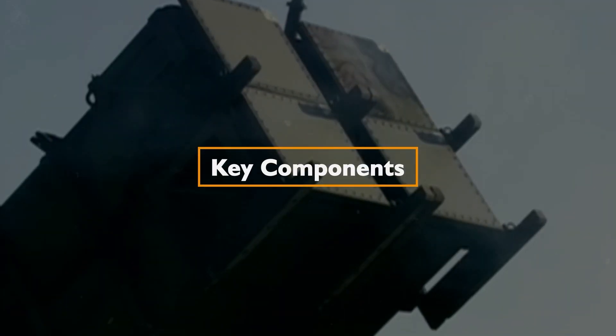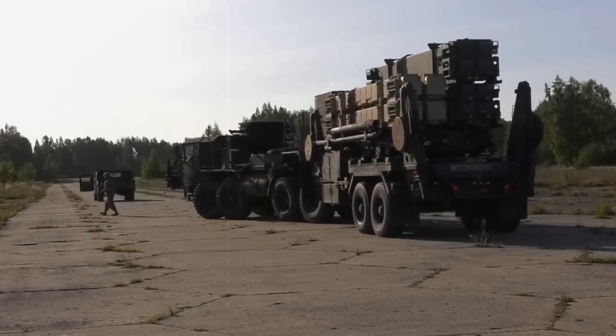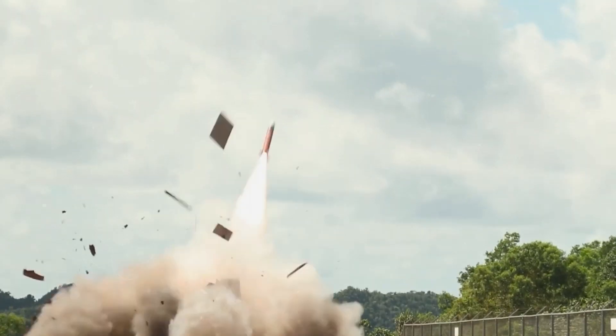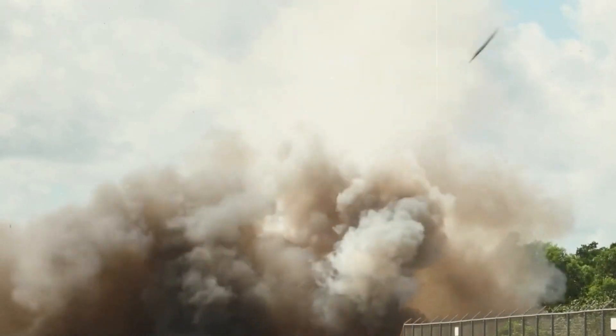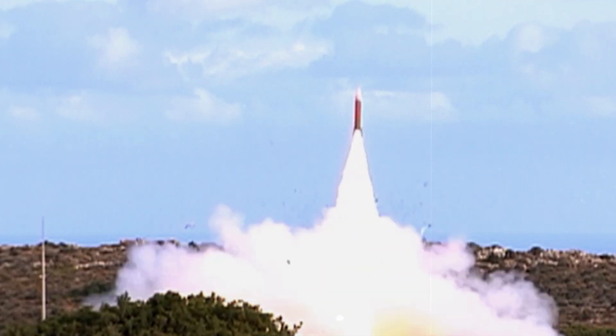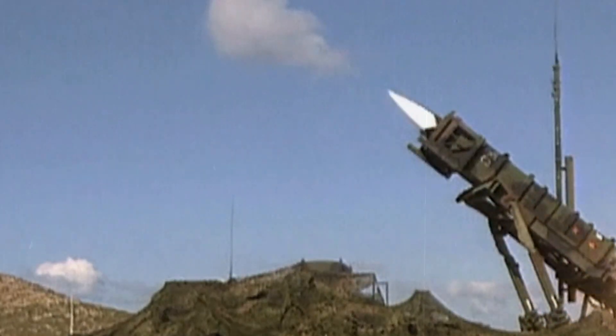Key Components — Missiles. The backbone of the Patriot system, the missiles have seen successive improvements from the PAC-1 to the state-of-the-art PAC-3 MSE. These guided missiles boast hit-to-kill technology, ensuring precision in intercepting tactical ballistic missiles, cruise missiles, loitering munitions, and even aircraft.